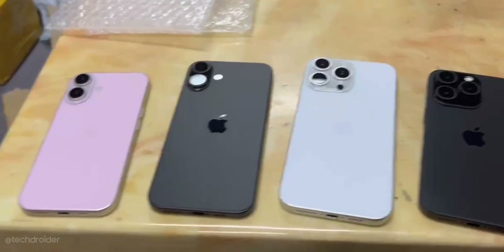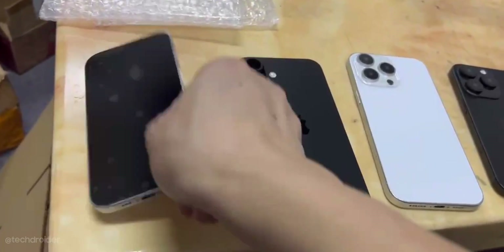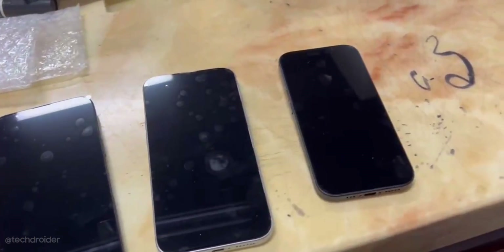A full hands-on video and comparison with the iPhone 15 series is coming soon. Make sure to like, share, and subscribe — see you in the next one. Peace out.